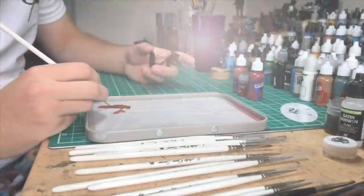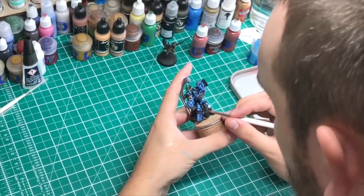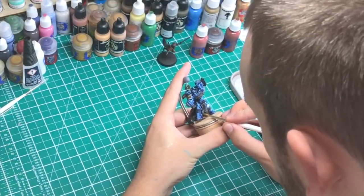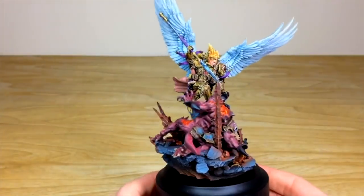Welcome to the Siege Studios YouTube channel. Siege Studios is a UK-based premium commission miniature painting service with 28 painters who all paint from our Bronze level — which is a minimum above tabletop standard — all the way up to Platinum, which is our competition entry quality.